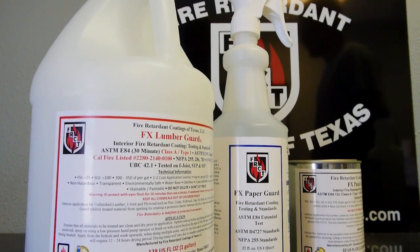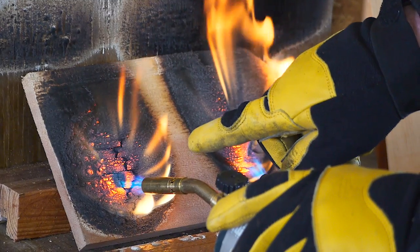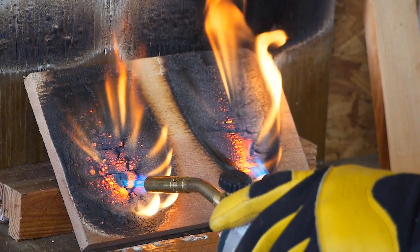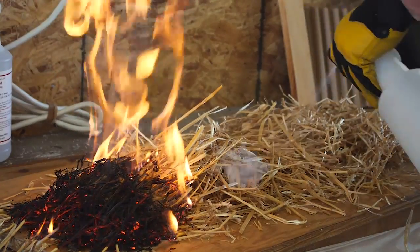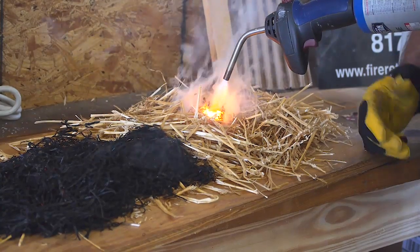We have FX Lumberguard — that's our interior fire retardant for unfinished raw interior woods. We have FX Lumberguard XT, which is for exterior unfinished woods. Then we have FX Flame Guard for painted surfaces, FX Fabric Guard, FX Paper Guard, and FX Tree Guard. Tree Guard is a seasonal product — it's for Christmas trees, garland, and wreaths.